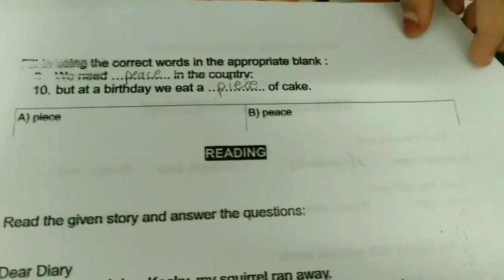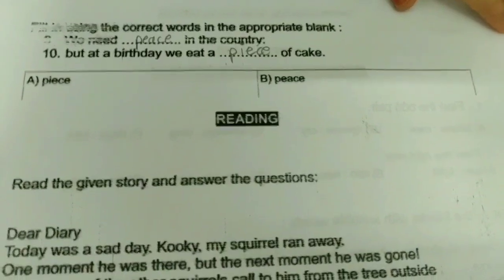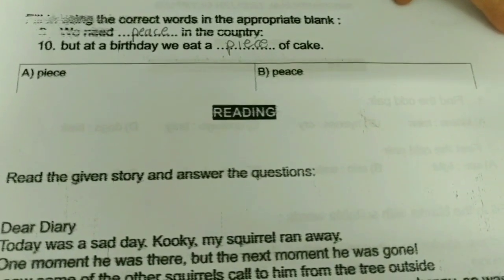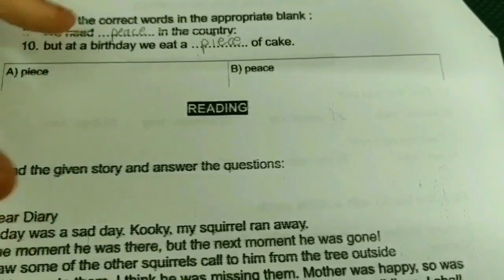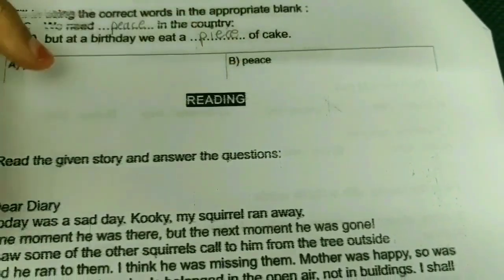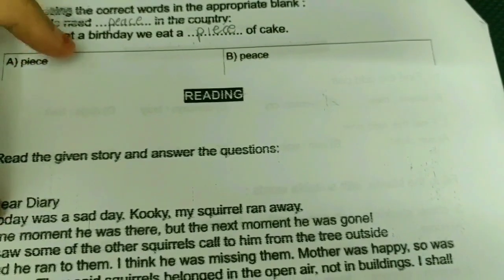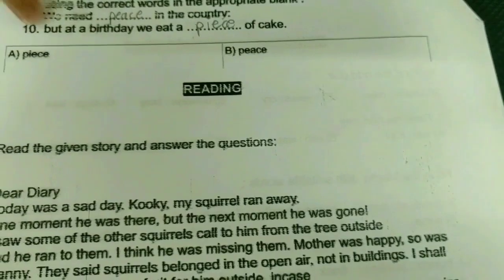Let's move on to the next page. Choose the correct words for the appropriate blank. 9th one: we need dash in the country — peace. 10th one: at the birthday we eat a dash of cake — a piece of cake.